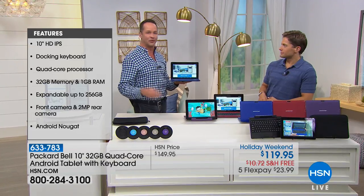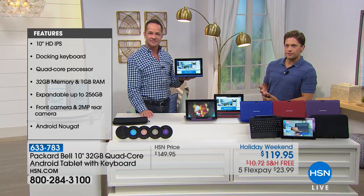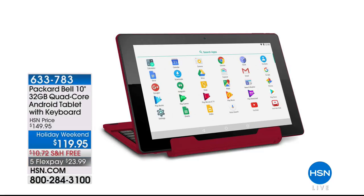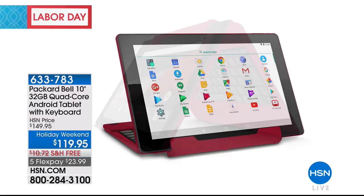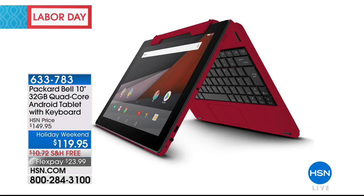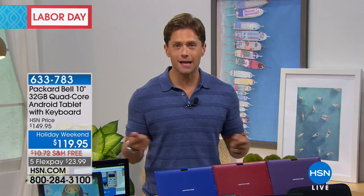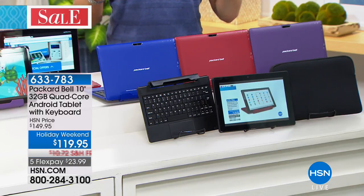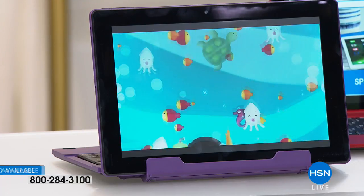This is one of our key electronic items for Labor Day weekend — we worked about six months to get this together. It has all the creature comforts: Wi-Fi, Bluetooth, front and rear-facing cameras, and expandable memory. Even though you're getting 32 gigabytes today, you can go up to 256 gigabytes with a couple of SD cards. Look at the multifunction design — you can flip it for movie viewing or touchscreen gaming, use the tent design for watching movies, or take the keyboard off entirely and use it as a traditional tablet. It is a wonderful, fully functioning, multi-versatile model.